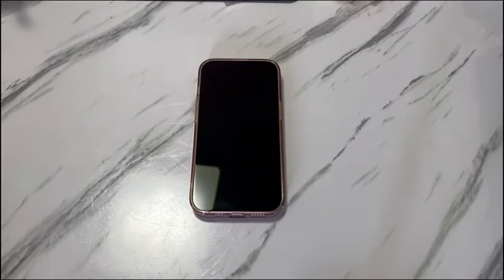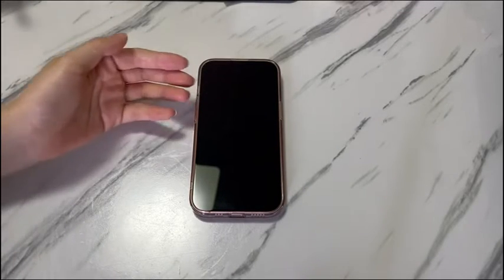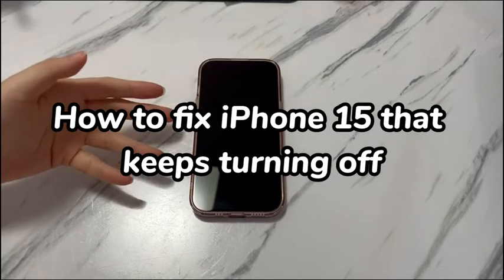Welcome to Bytefurther. Today's video is going to show you how to fix iPhone 15 that keeps turning off.